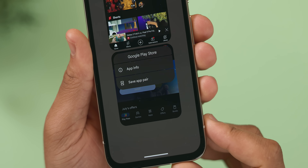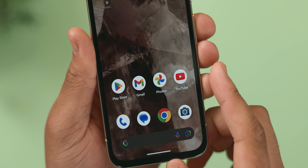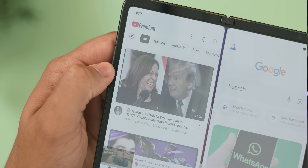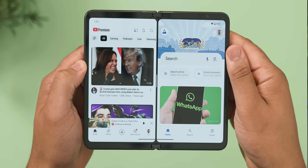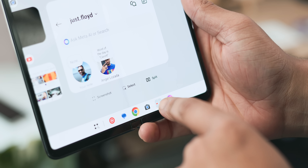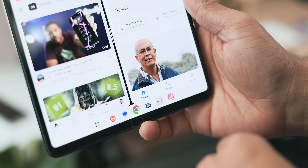Once saved, you'll have a new icon on your home screen representing both apps together for later access. Opening it in the future will automatically launch in split screen mode, which should make multitasking more convenient, especially on foldables. Additionally, on devices like the Pixel Tablet and Pixel Fold, these app pairs can be saved in the taskbar for quick access as well.